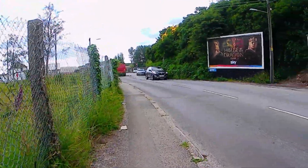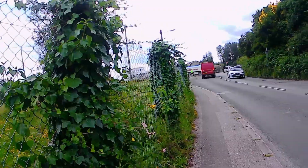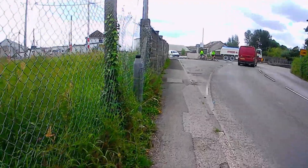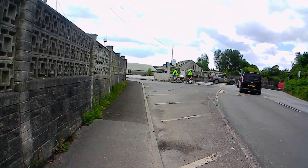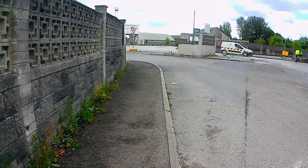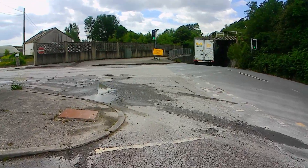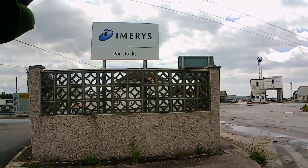Hello everybody and welcome back to the channel. We're here today at the old Par Docks — I say the old Par Docks, it is kind of still in operation. Imerys do still have trains that come here. I'm not sure whether this is going to be an interactive video or whether it's just going to be a bit of history, but Par Docks has got some pretty incredible history in Cornwall. There we go — there's the Imerys docks, here: Par Docks.